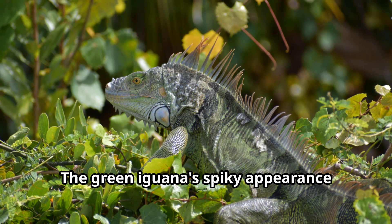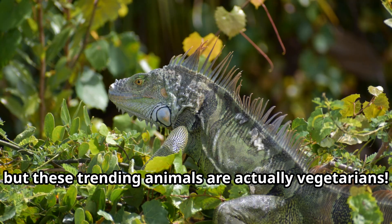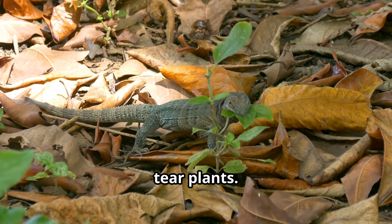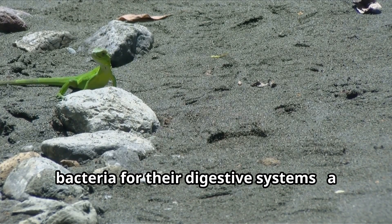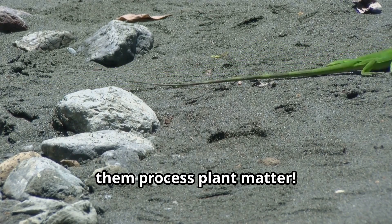The green iguana's spiky appearance might look scary, but these animals are actually vegetarians. They feast on leaves, flowers, and fruits using their sharp teeth to tear plants. Fun fact: baby iguanas eat the droppings of adult iguanas to gain beneficial bacteria for their digestive systems — a funny but important behavior that helps them process plant matter.